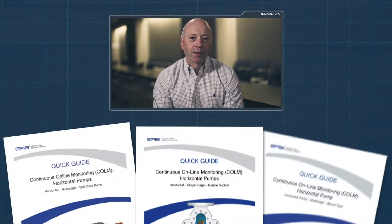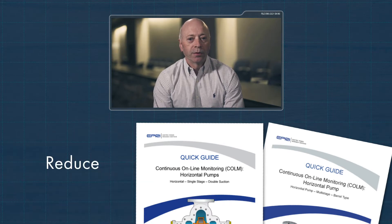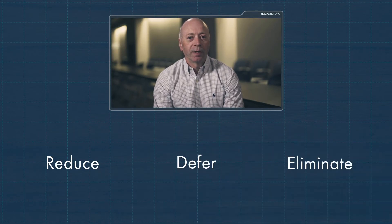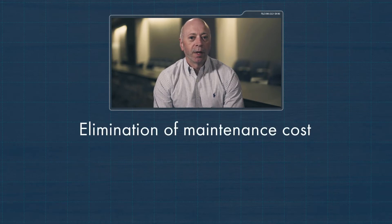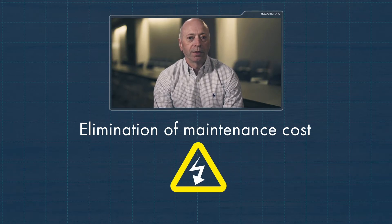The EPRI Initiative on Plant Monitorization is really about optimization of resources. The EPRI-developed Continuous Online Monitoring Quick Guides provide the methods and the framework for utilities to reduce, defer, and sometimes even eliminate maintenance costs for major components. Elimination of maintenance costs helps those plants achieve their real objective of lowering the cost to produce electricity.